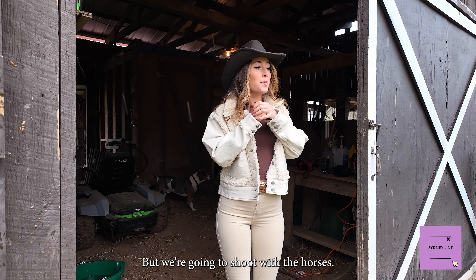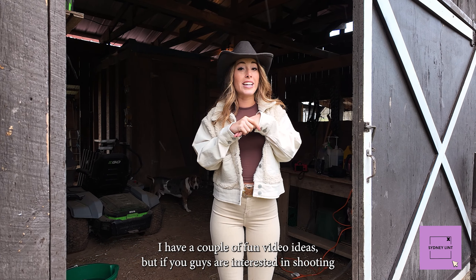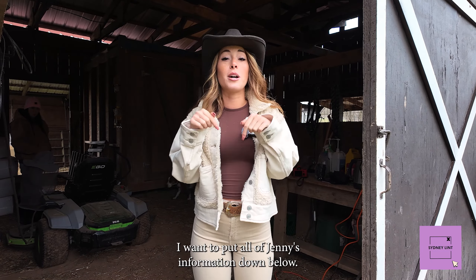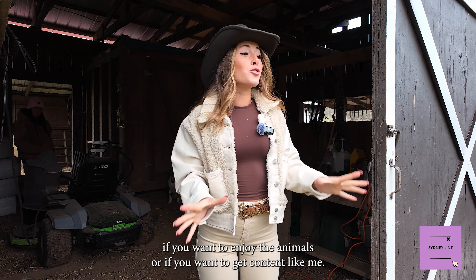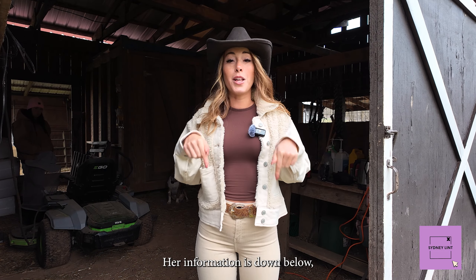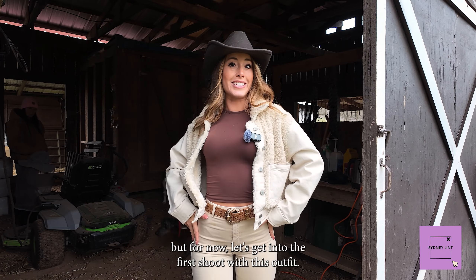We're going to shoot with the horses. I have a couple of fun video ideas, but if you guys are interested in shooting or just being with the horses and the dogs here, I'm going to put all of Jenny's information down below so you guys can also come if you want to enjoy the animals or get content like me. She is definitely all for that, so definitely hit her up. Her information is down below but for now let's get into the first shoot with this outfit.